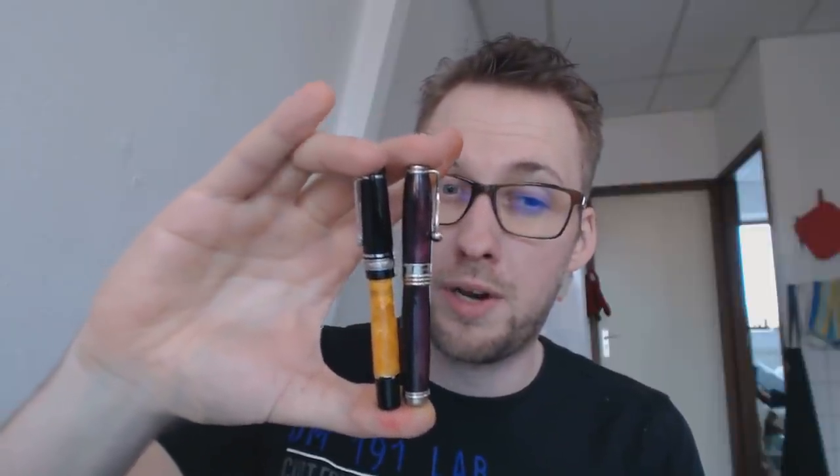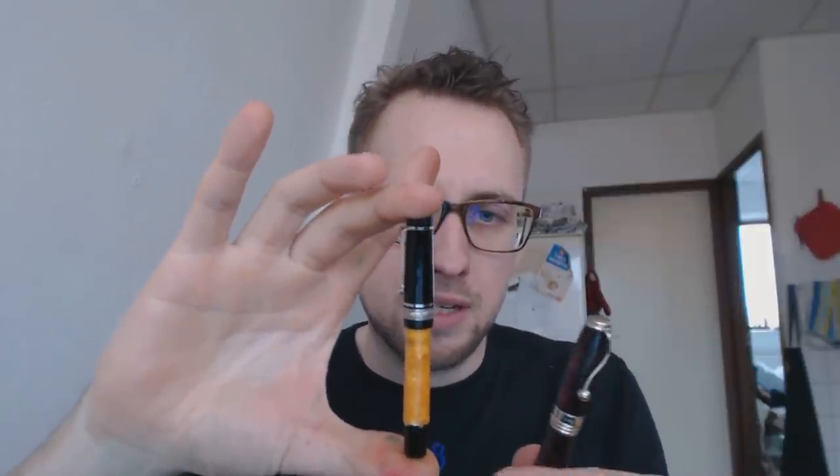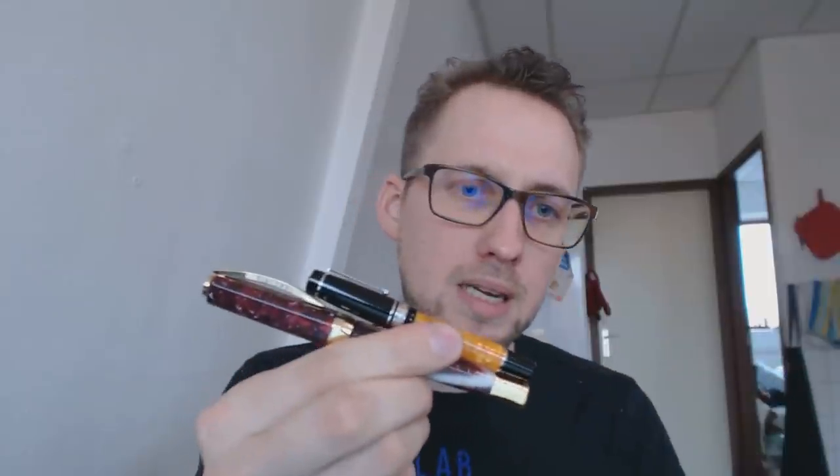We'll be looking at the Jean-Pierre Lépine Indigo — this is the Indigo Knight — and the Delta Dolce Vita mini. What's funny about these pens is that they are very small; these are obviously pocket pens, not meant to be oversized or big, meant to be small pocket pens easy to carry around. Here you have a pretty decently sized Visconti pen for comparison, and here you have the Delta Dolce Vita mini, so that shows you the size we're talking about.